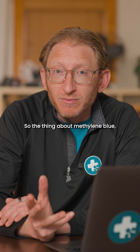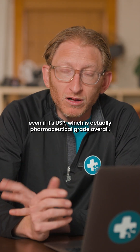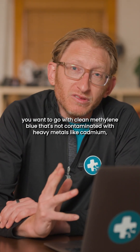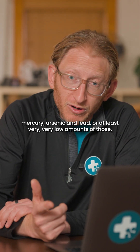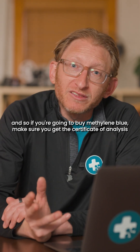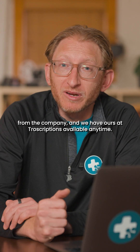The thing about methylene blue — even if it's USP, which is pharmaceutical grade — you can still get heavy metals in there. You just don't know what you're getting if you buy things on Amazon and places like that. In general, you want clean methylene blue that's not contaminated with heavy metals like cadmium, mercury, arsenic, and lead, or at least very, very low amounts of those. If you're going to buy methylene blue, make sure you get the certificate of analysis from the company. We have ours available in the description anytime.